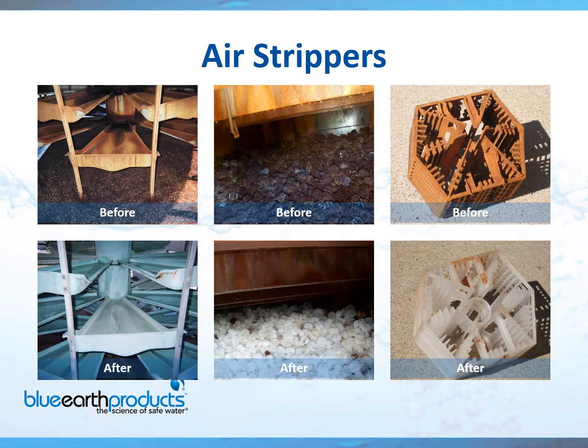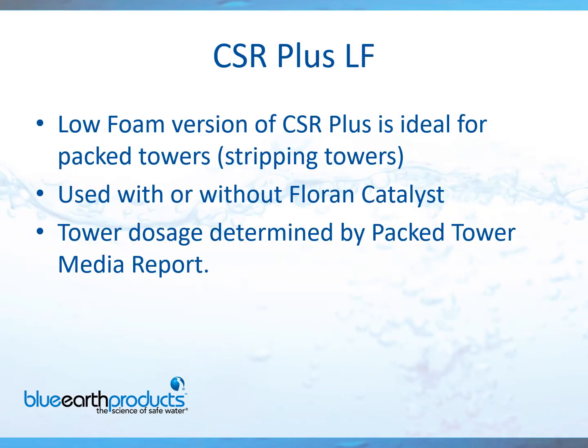For those of you that have air strippers, most people don't realize that you can clean the media for the air strippers — most of the time people will replace them. We can clean the entire system from top to bottom. Air strippers basically remove VOCs from groundwater, and they become heavily stained. The typical air stripper media is a plastic-type ball, and they become fouled. With our product, we can clean them to like-new condition again. CSR Plus Low Foam is what we normally use, and we recommend sending a few of those plastic media balls to our lab for analysis so we can tell you exactly how much product is required.